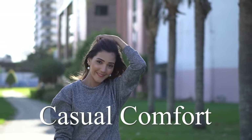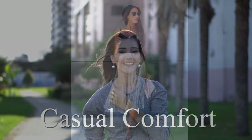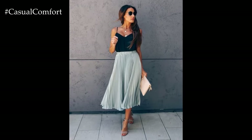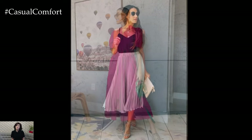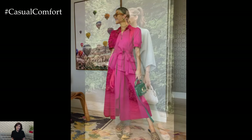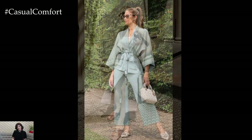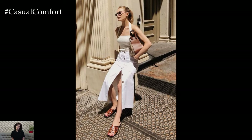Welcome to the Casual Comfort Channel where you will learn a lot of interesting and useful things for yourself. Creating a summer capsule wardrobe is all about selecting versatile, high-quality pieces that can be mixed and matched to create effortlessly stylish outfits. The goal is to focus on timeless, elegant items that will never go out of style. Here's a guide to building your perfect summer capsule wardrobe for 2024.